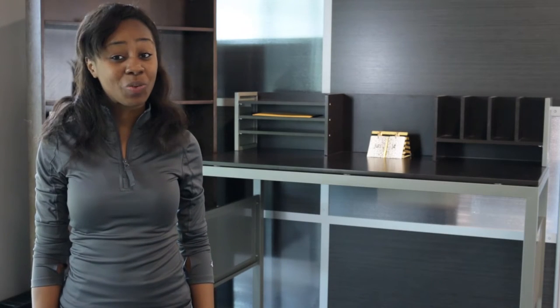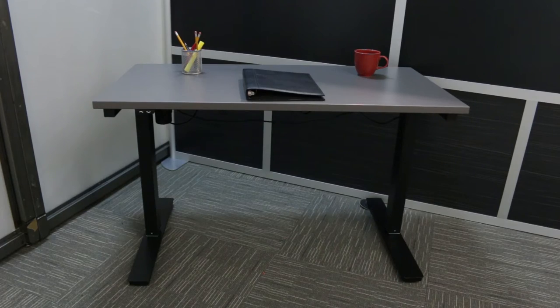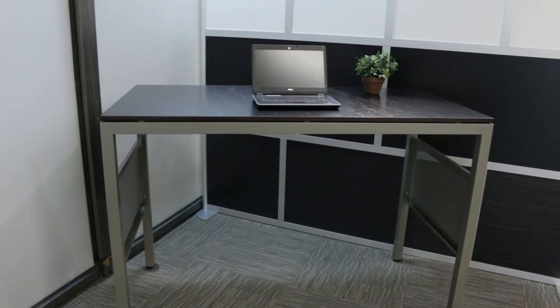Whether it's high, low, or in-between, there's a table to fit your needs. Tables come in several sizes, like standard, counter, and bar height.